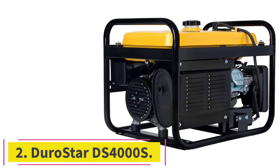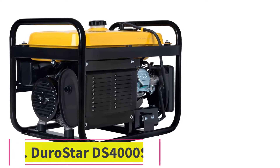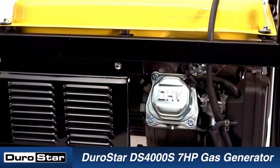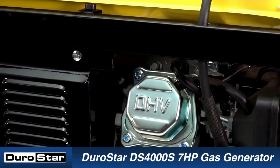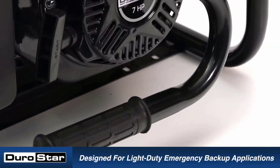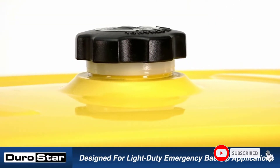Number 2: the Durostar DS-4000S. The Durostar DS-4000S isn't an inverter generator like our top picks, but if you don't mind the noise and the fumes, you'll get plenty of juice for all your electrical appliances at a bargain basement price. Buyer beware though — this one is heavy, and the wheel kit is an additional cost.